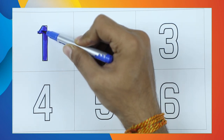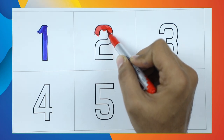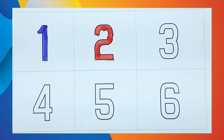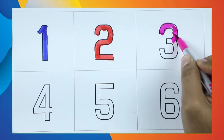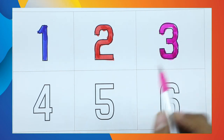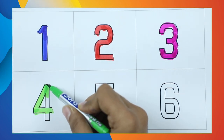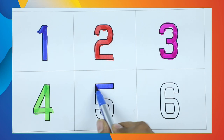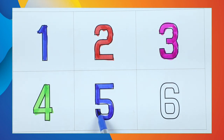Number 2 with red color — it's number 2. Number 3 — it's number 3 with pink color. Number 4 — green color, it's number 4. Number 5 — it's blue color, number 5. Yes, right — it's number 5!